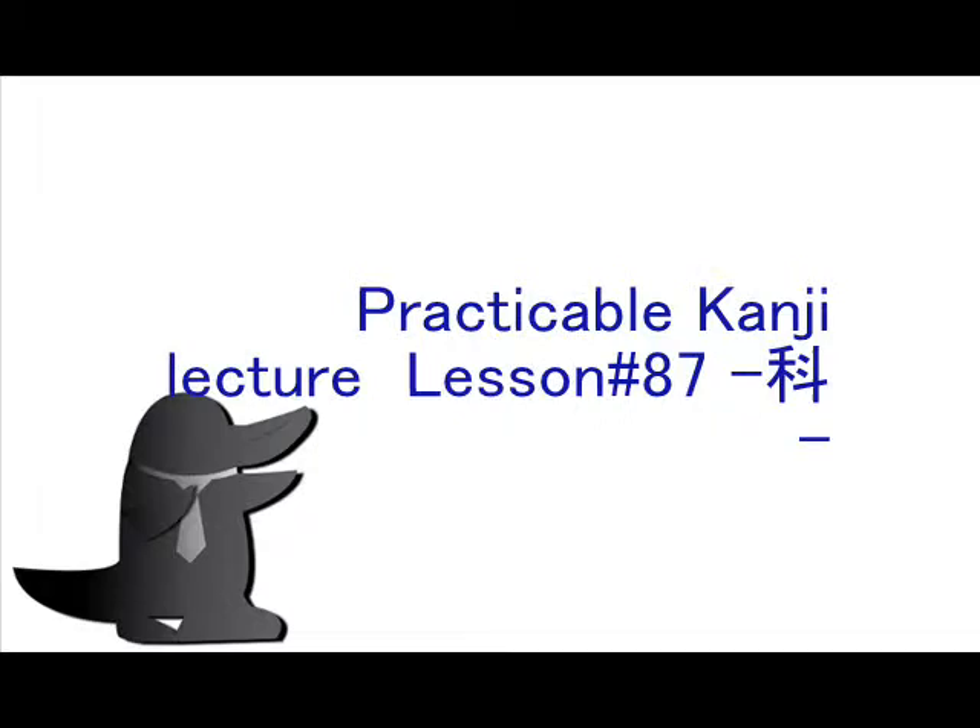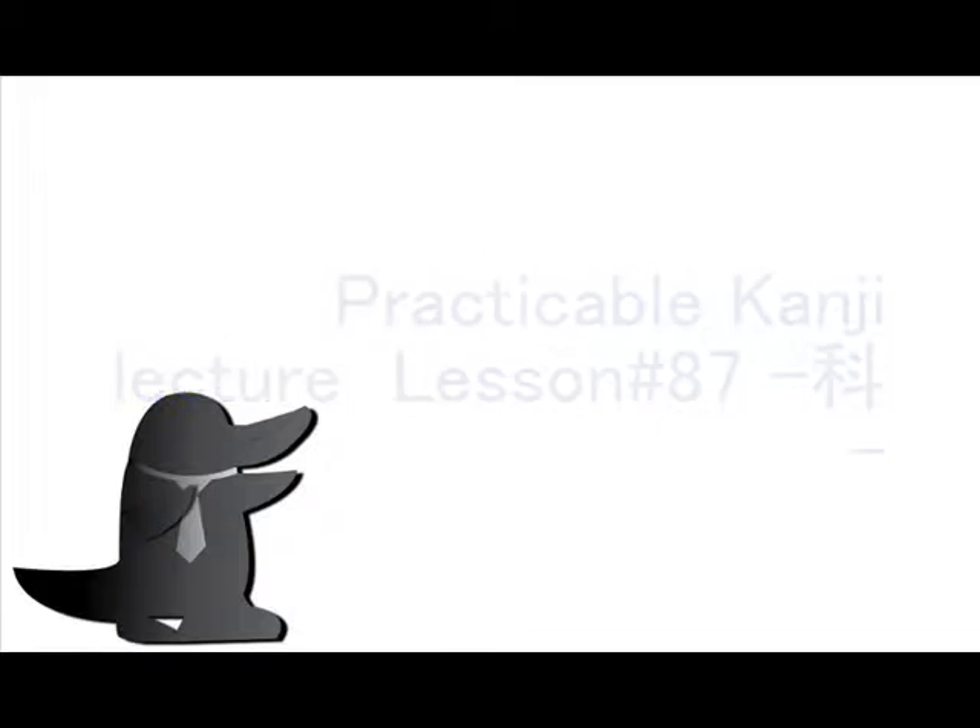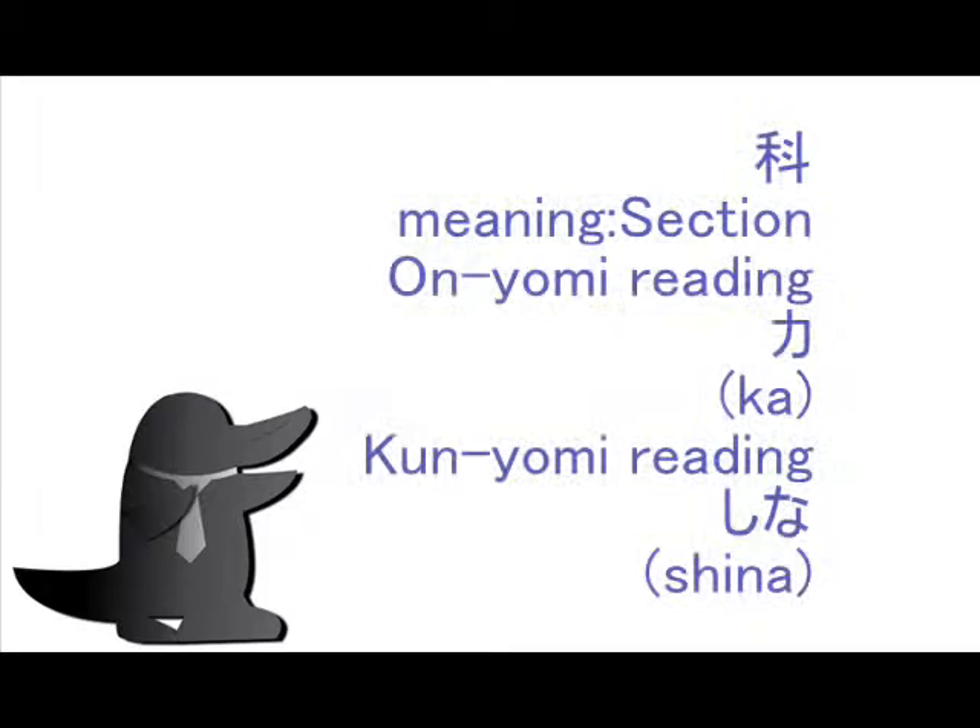Welcome to Kamonohashi's short Japanese practical kanji lecture. This is lesson 87. Today's kanji has the main meaning of 'section.'